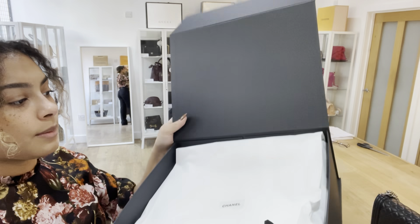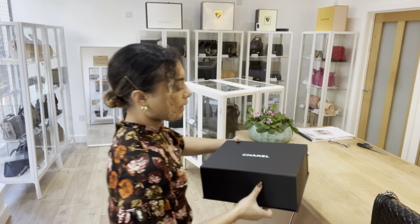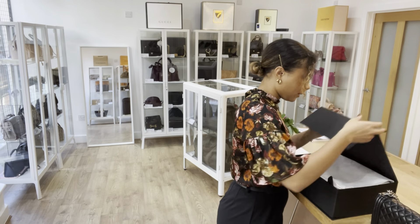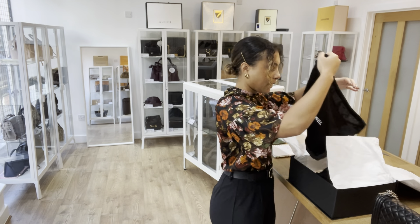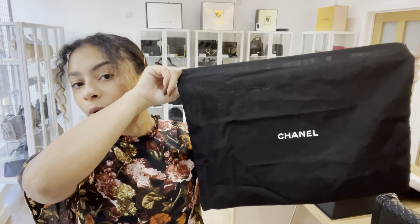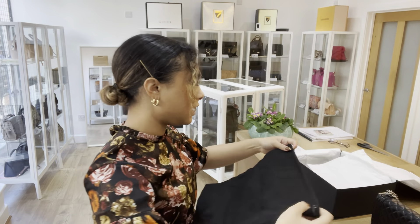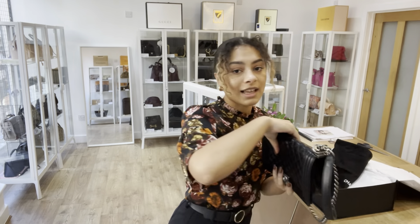We've also got the Chanel invoice. And then we've also got the Chanel box — you can see that's got Chanel tissue paper in there as well, with the logo on the outside. And of course we also have the Chanel dust bag to keep that Boy protected while it is in storage.